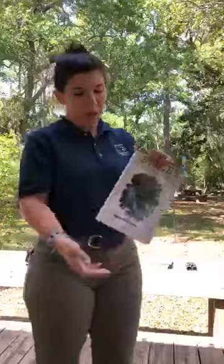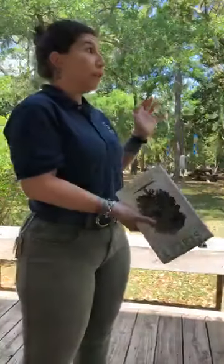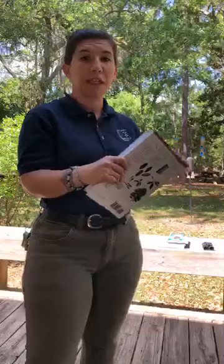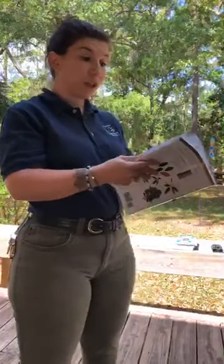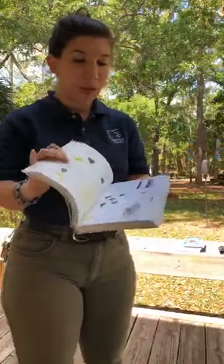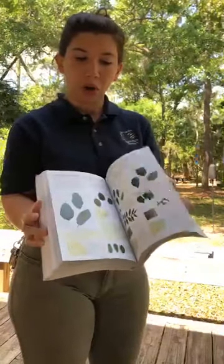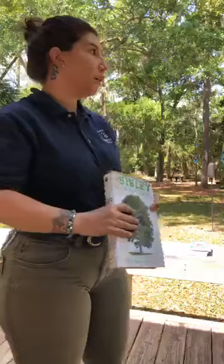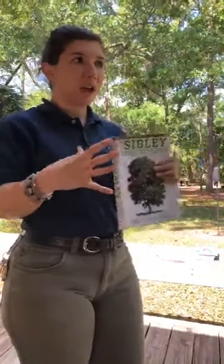Another useful field guide is Sibley's Guide to Trees. We're in the Maritime Forest, and it's pretty easy to identify the trees here — there's only a certain number that live in this habitat, based on the salt inundation and salty air they're adapted to. But if you wanted to learn more about trees across the country, or if you're in the Midlands or up in the mountains, you'll have different trees, so this is a really good book to have. Full color, shows you the leaves and the bark. Here we mainly have oaks, pines, magnolias, hollies, and palmettos — a very small number.